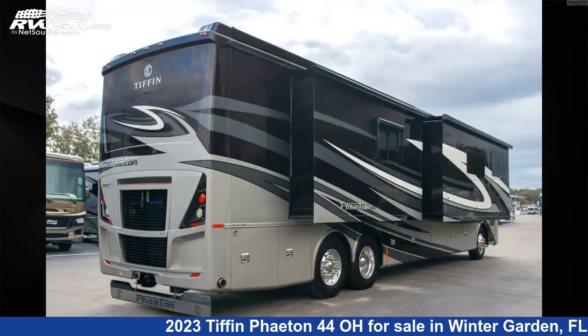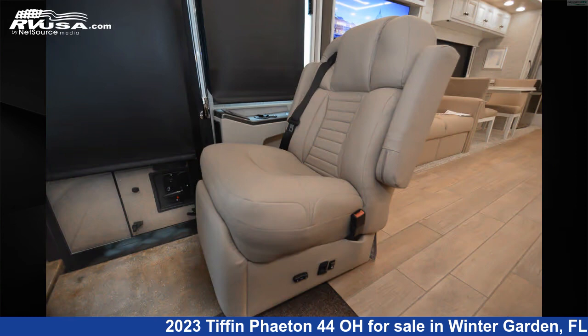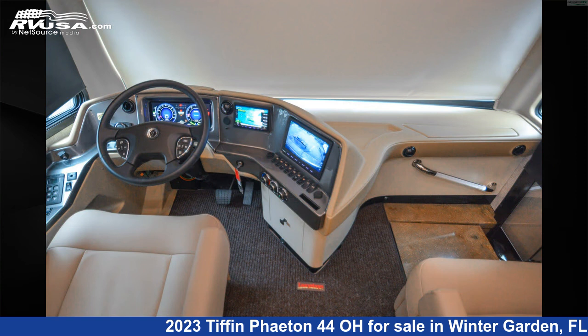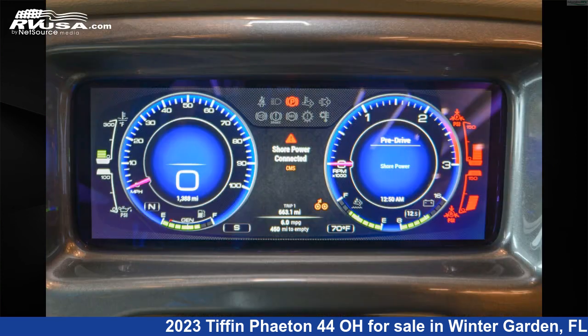This used Tiffin is 45 feet 0 inches in length and features an Oceanside Interior, sleeps 4, external shower, air conditioning, slide out, stove top burner, leveling jacks, water heater, awning, TV antenna, TV, skylight, and 100 gallon fresh water capacity.